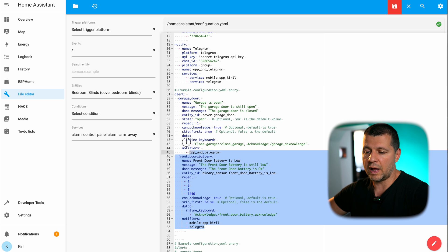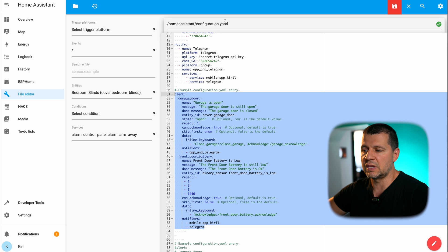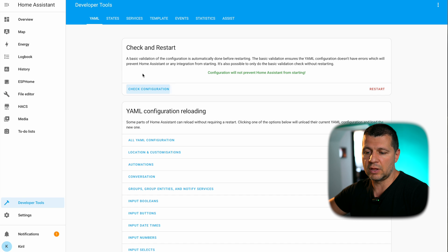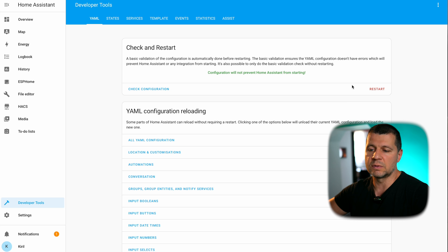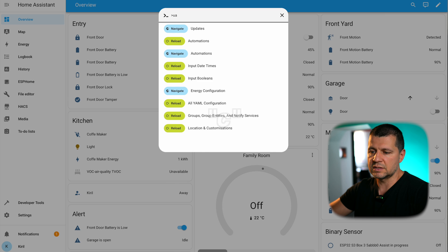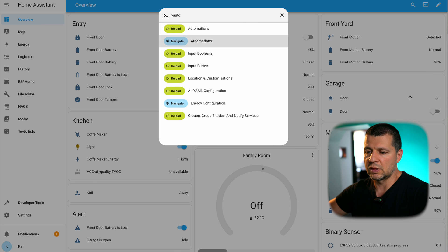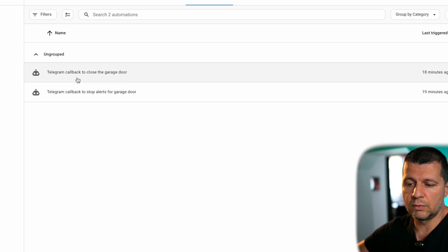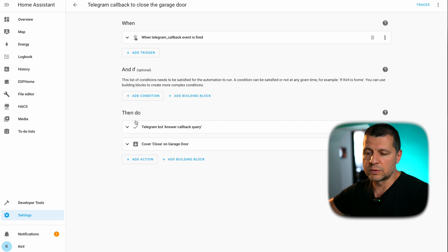One more important remark: after adding these alert sections in your configuration.yaml, you have to save the changes, check the configuration to make sure everything is fine, and then restart Home Assistant for these alerts to become active. I'll open my automations section to show you which automations I'm using — I'm using two automations. The first one is 'Telegram callback to close the garage door,' which catches callback buttons from the inline keyboard and performs an action.